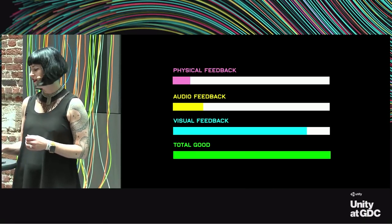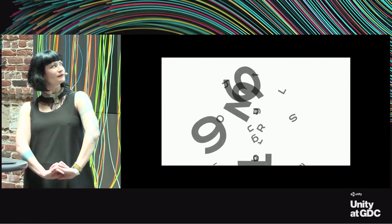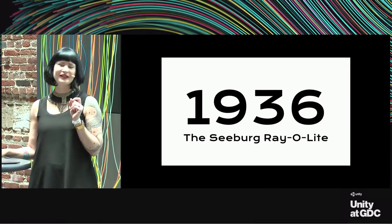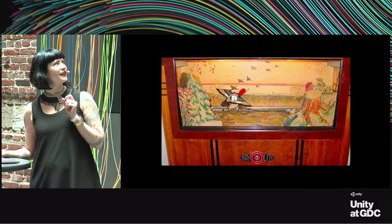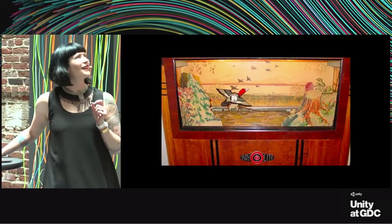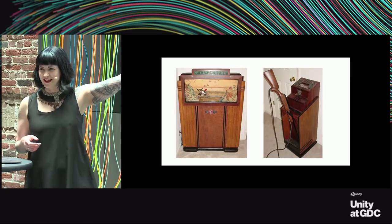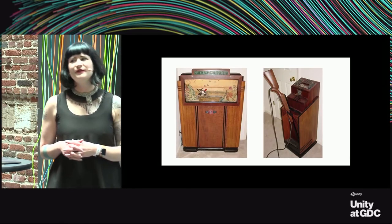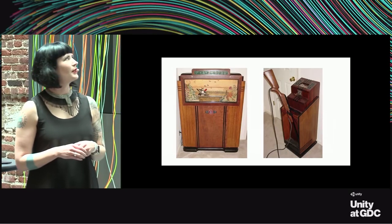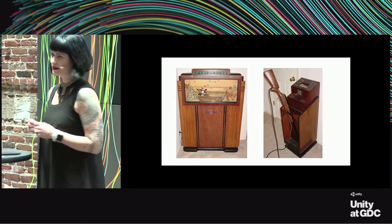Now let's start with the fun stuff—the historical stuff. We're going to start in 1936 with the Seberg Rayolite. It's about 100% as cool as you think it might be—it was the original version of Duck Hunt, made by the Seberg Company which also made jukeboxes. Was this the first video game? Not really—it didn't have any of the video components we know today, but it was one of the first real games with an electric component.